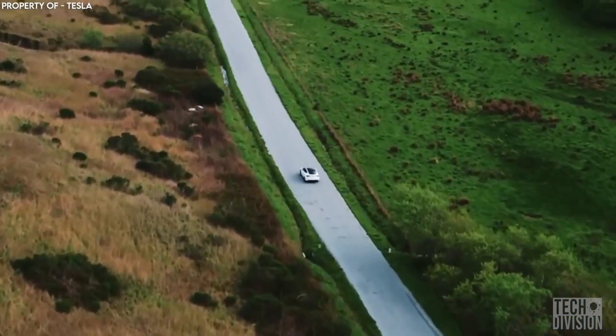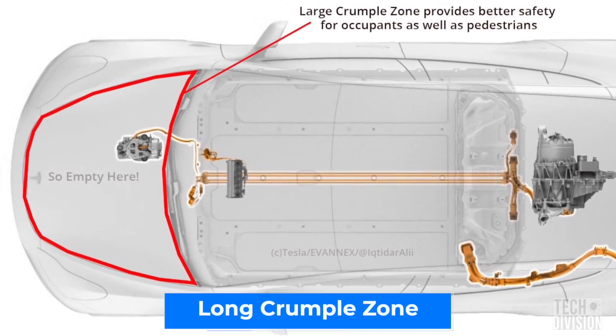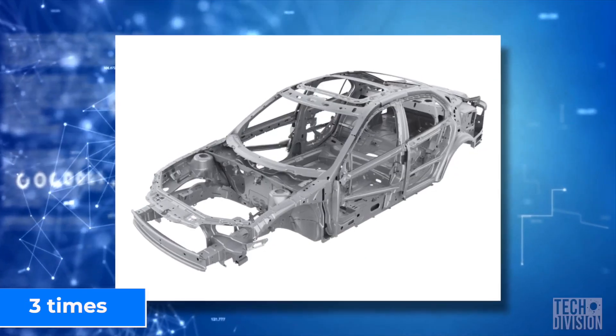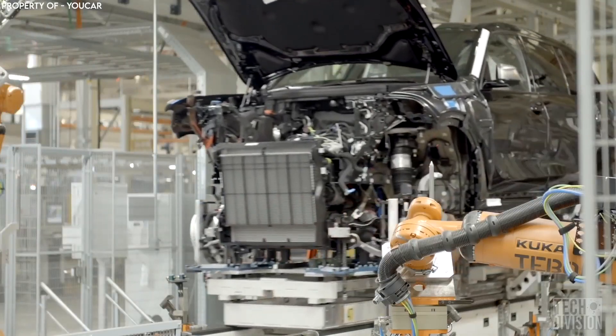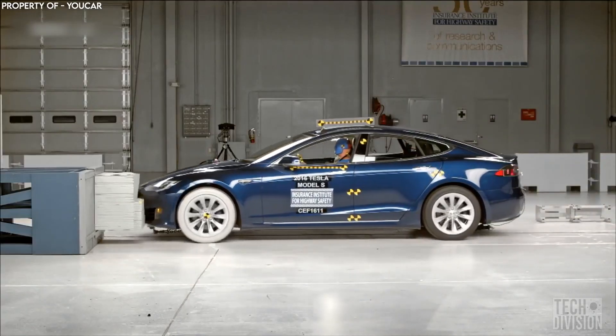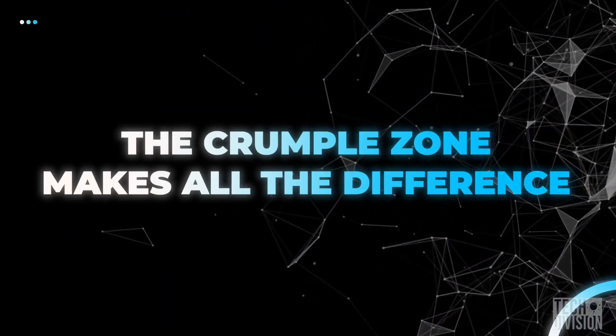To explain why Tesla cars are so safe, CEO Elon Musk said one of the main features present in all Tesla vehicles is the long crumple zone, which is almost three times longer than in conventional automobiles. The space where a huge engine and steel block would be becomes a type of buffer zone that can absorb the force of a collision. The crumple zone makes all the difference.